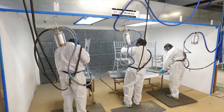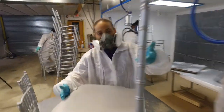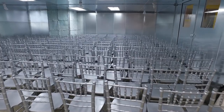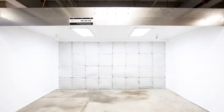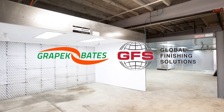Today we're refinishing silver chiavari chairs. Our state-of-the-art filtration system captures almost 100% of the particulates, so it's environmentally friendly. We can refinish up to 500 chiavari chairs a day in our painting studio. We couldn't have done it without our partnership with Great Peck Bates and Global Finishing Systems, who made all this custom equipment.